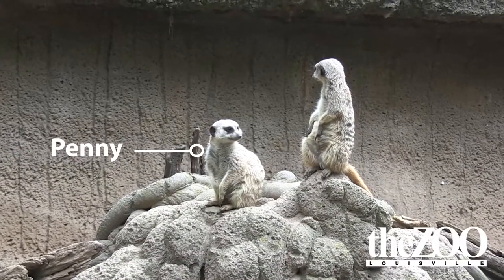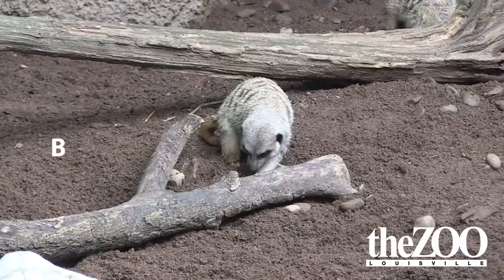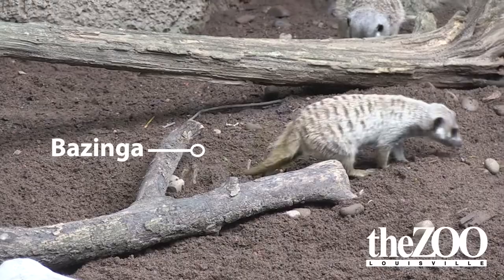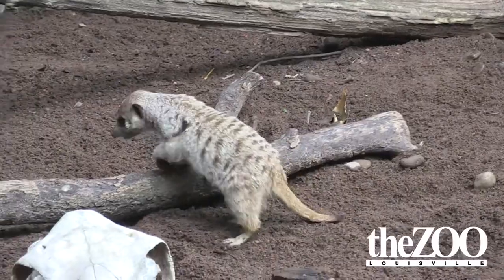Penny is our dominant female. She doesn't have any markings. You can distinguish her because she is a little lighter in color. Bazinga is her daughter. She is very light — a blondish color. You can tell her apart because she has a marking on her left shoulder.